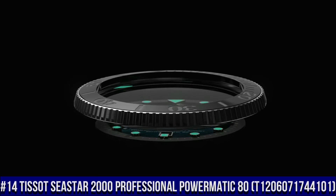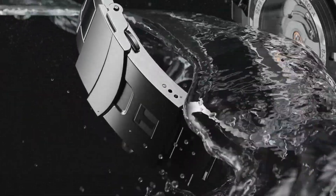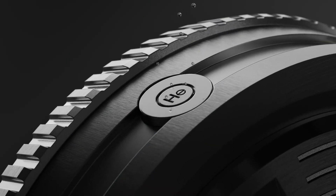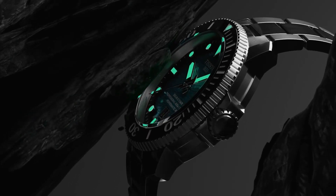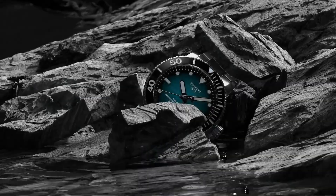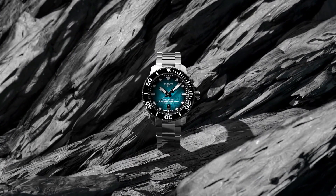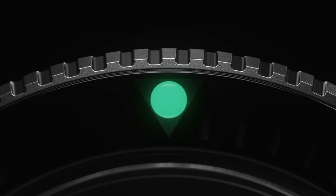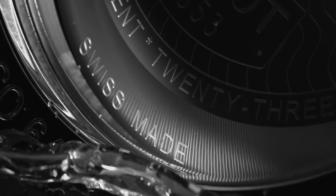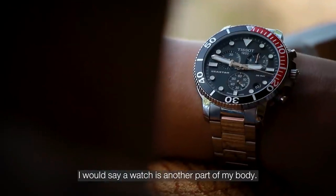Number 14. Tissot Seastar 2000 Professional Powermatic 80 T120-607-174-4101. Excellent time piece — simple, clean, nice watch for a reasonable price. Item Shape Round. Dial Window Material Type Sapphire Crystal. Display Type Analog. Tang Buckle Clasp. Case Material Stainless Steel, Case Diameter 46mm, Case Thickness 16.25mm. Band Material Rubber, Band Size Men's Standard, Band Width 22mm, Band Color Black. Dial Color Gray Gradient. Bezel Material Ceramic. Bezel Function Unidirectional. Calendar Date. Movement Automatic. Water Resistant Depth 2,000 feet.